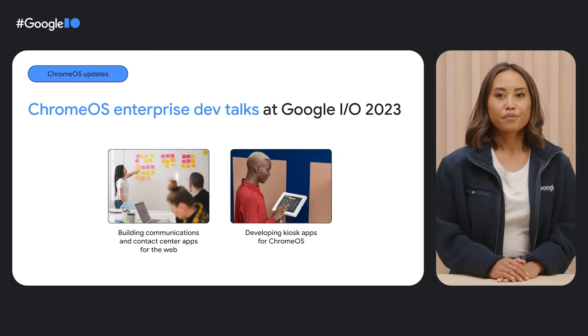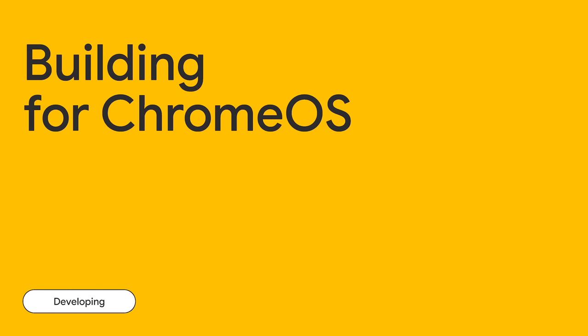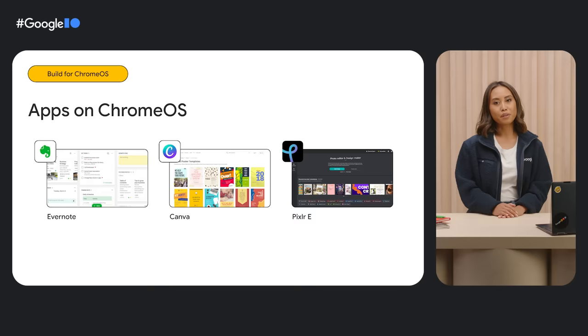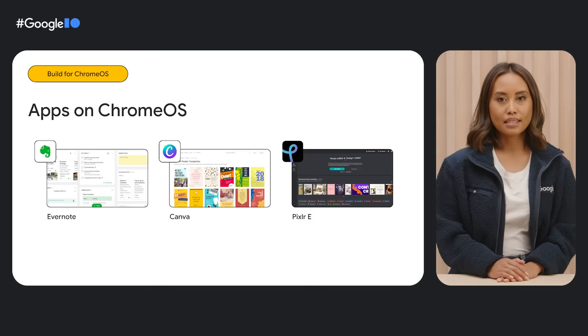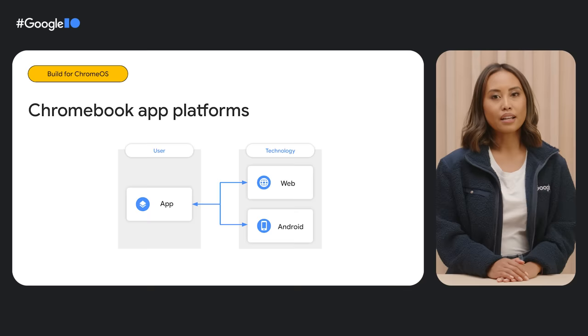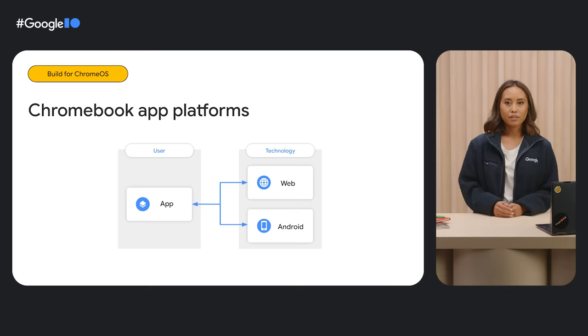There's a lot of opportunity for devs to connect with businesses by building for Chrome OS. The apps and games you create are essential to how Chromebooks help people in their everyday lives — whether they're making a grocery list on Evernote, designing a social post using Canva, or editing photos in Pixlr E. Whether you're building a web app or an Android app, we want to make it simple for users to discover and download your creations. You'll be able to share the work you've already invested in with millions of Chrome OS users around the world.